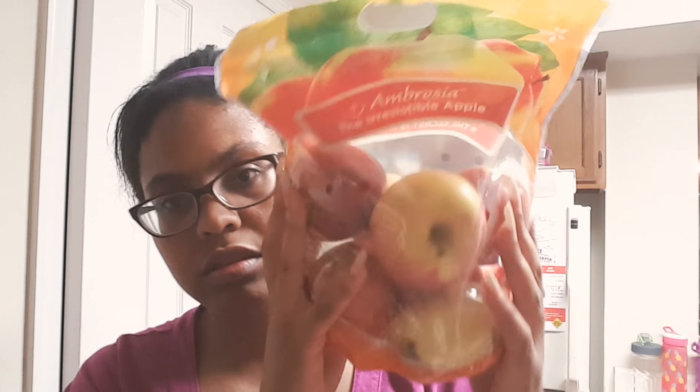Then I got some apples, just a little snack.